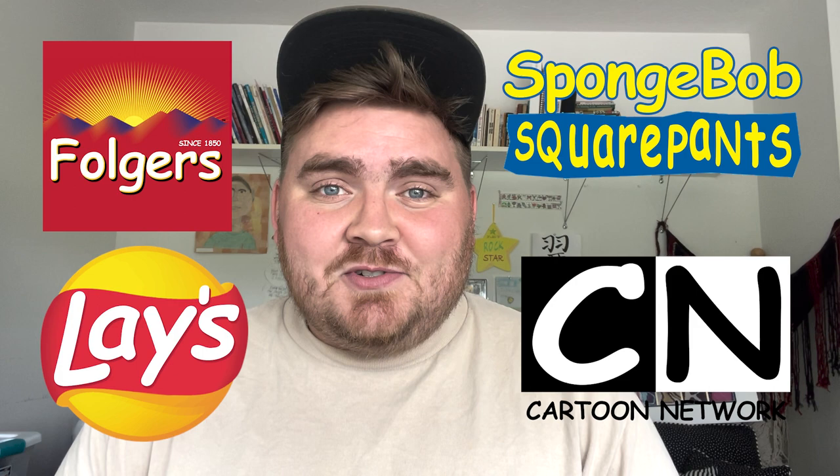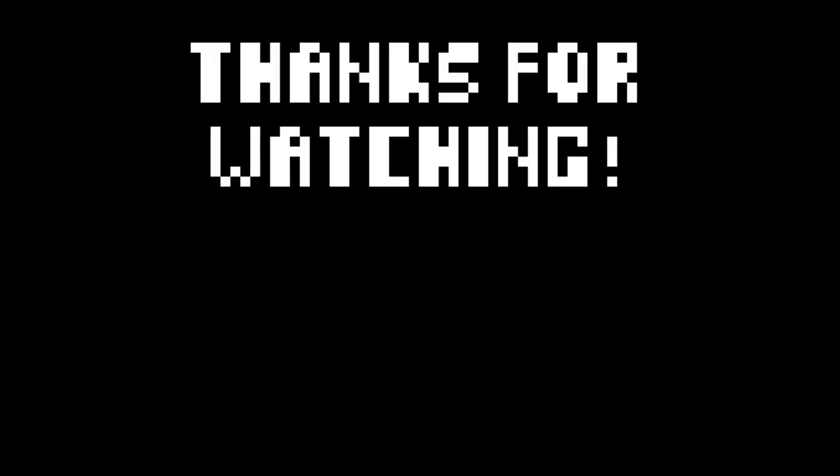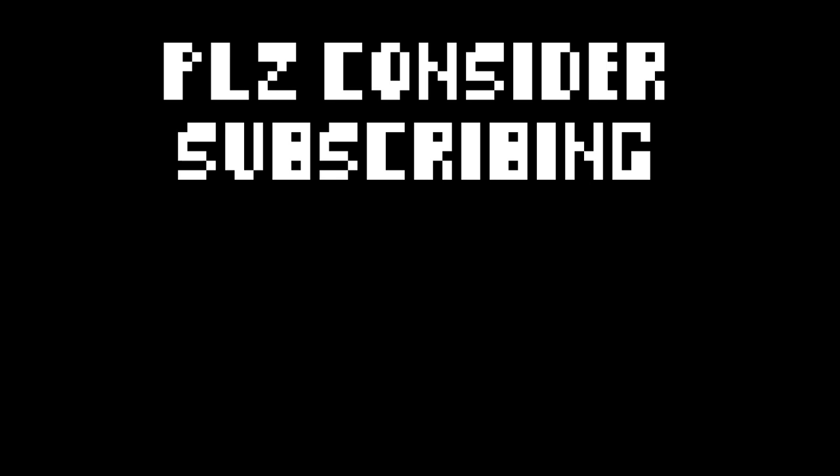Well, that is it for today. If you enjoyed this video, give it a like and subscribe to the channel. And let me know which of these Comic Sans redesigns was your favorite from today. I'll see you next time.